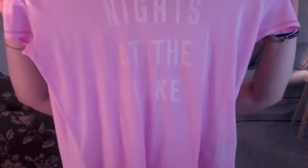This tee right here is a super soft, 'Nights at the Lake' neon light pink. It's gorgeous, so soft. I think you'll really enjoy how soft it is — and it's so gorgeous as well. Look at the moose, so cute.